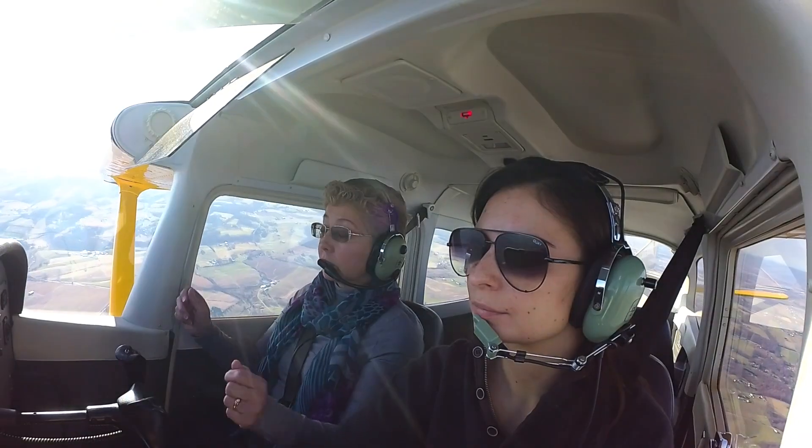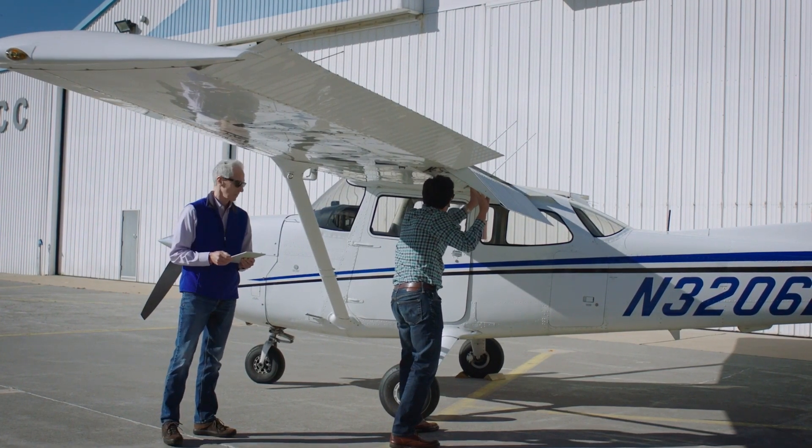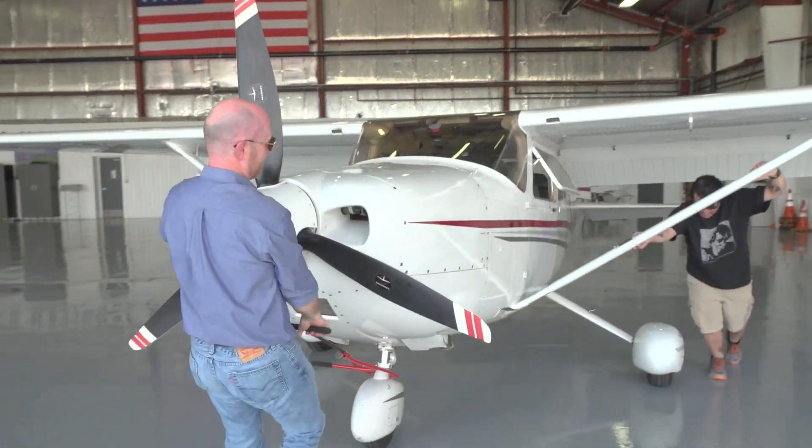It seems like there's an app for everything these days, and now AOPA has an app to improve your flight training experience. It's called the AOPA Flight Training Advantage, or AFTA, and it's the brainchild of AOPA CFI Chris Moser.